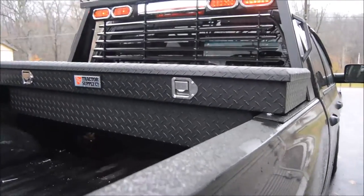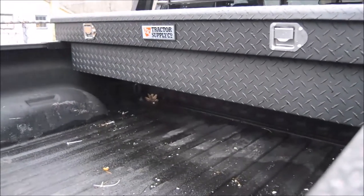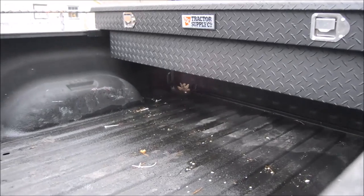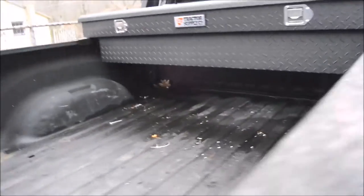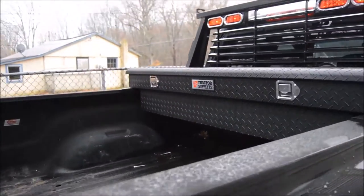It's a Tractor Supply toolbox and I didn't get the deep one. This way I still have full use of the six-foot bed instead of really limiting myself, since it's already short.